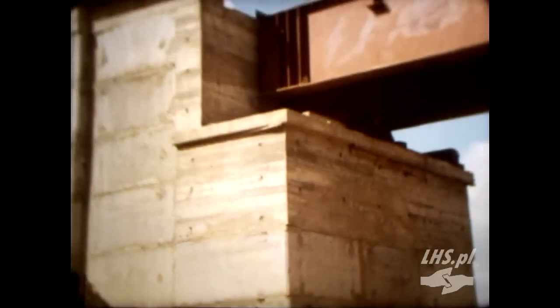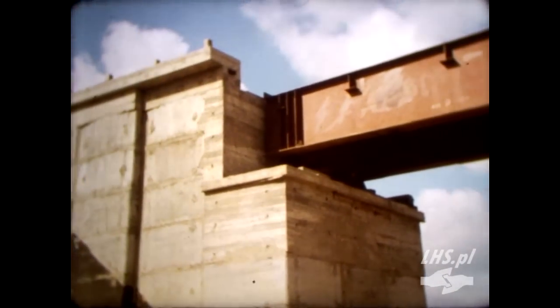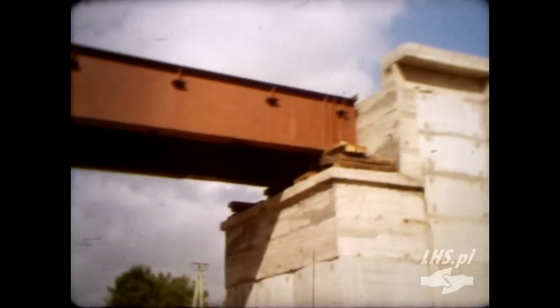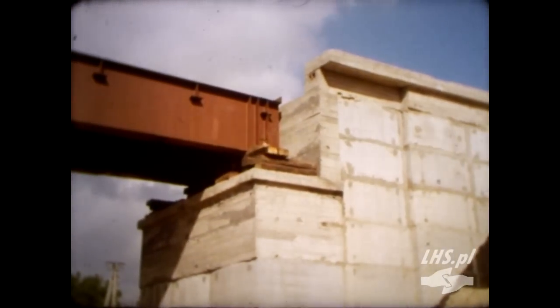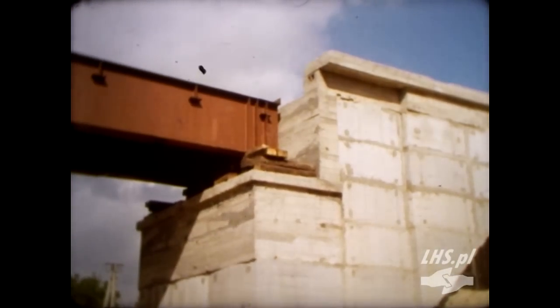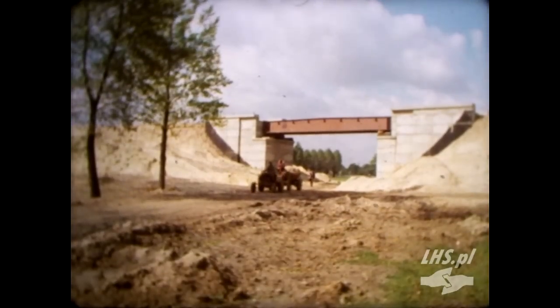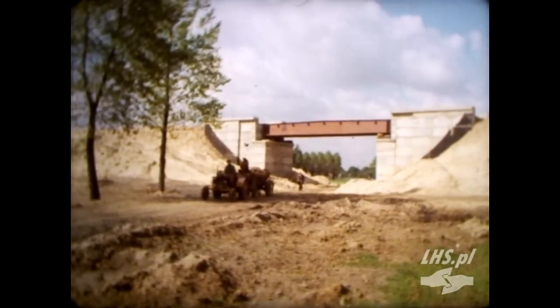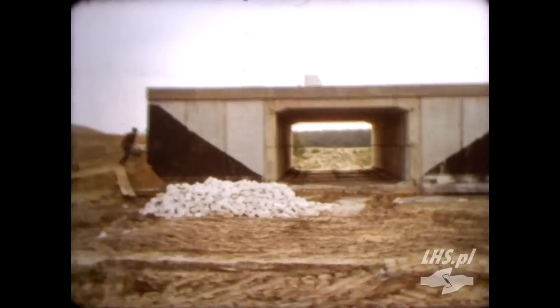Przyjęcie systemu prefabrykacji wymagało ograniczenia ilości typów konstrukcji. Opracowano więc siedem zunifikowanych systemów, według których są budowane wszystkie obiekty inżynierskie. Wszystkie przęsła małych i średnich mostów oraz wiaduktów, jak również wszystkie przepusty, są budowane według dokumentacji powtarzalnej przy zastosowaniu elementów prefabrykowanych.